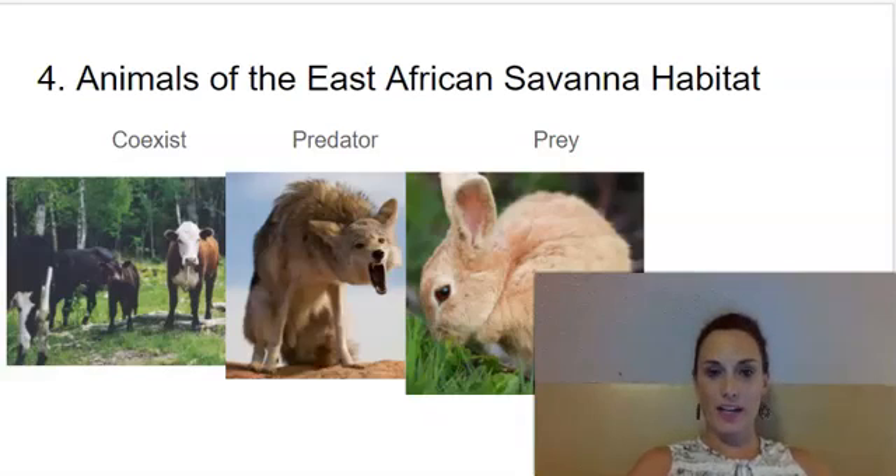Our first vocabulary word is coexist. Coexist means to live together peacefully. The next word is predator. Predators are animals that hunt and kill other animals. And the last one is prey. Prey are animals that are hunted by other animals.